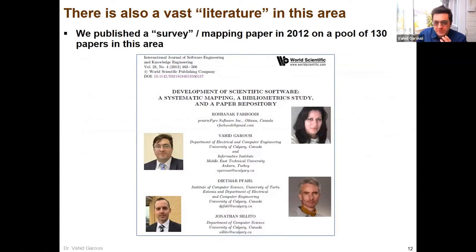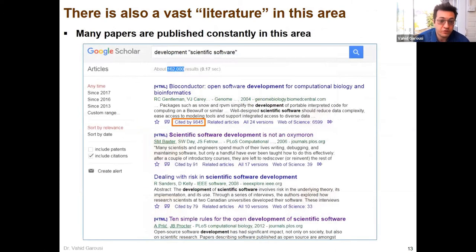Taking a step or two back: while we were doing this project, we were aware there's lots of literature published in this area. If you go to Google Scholar and put in 'development of scientific software' with different terminologies, this shows 162,000 hits. There are lots of papers — for example, 'scientific software development is not an oxymoron' is an interesting title. The first result appears to be a paper in computational biology that has been cited about 10,000 times. Others deal with risk in scientific software development.